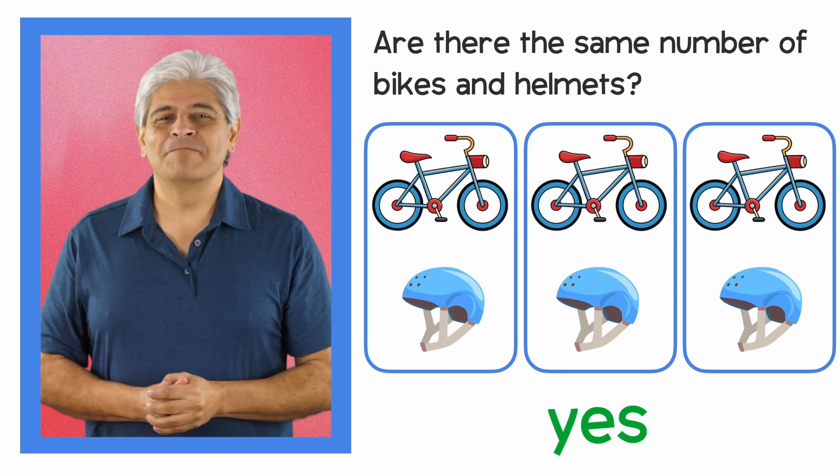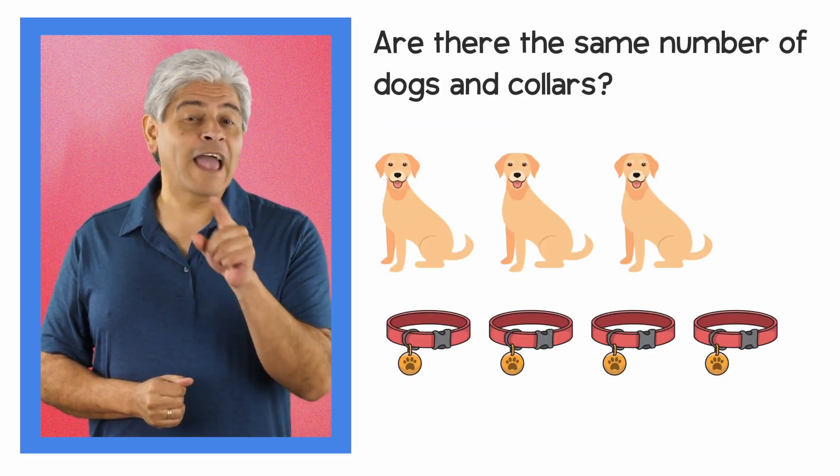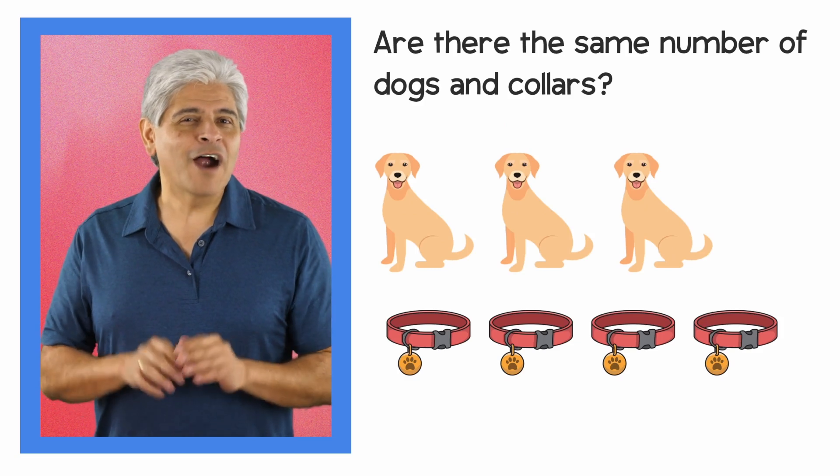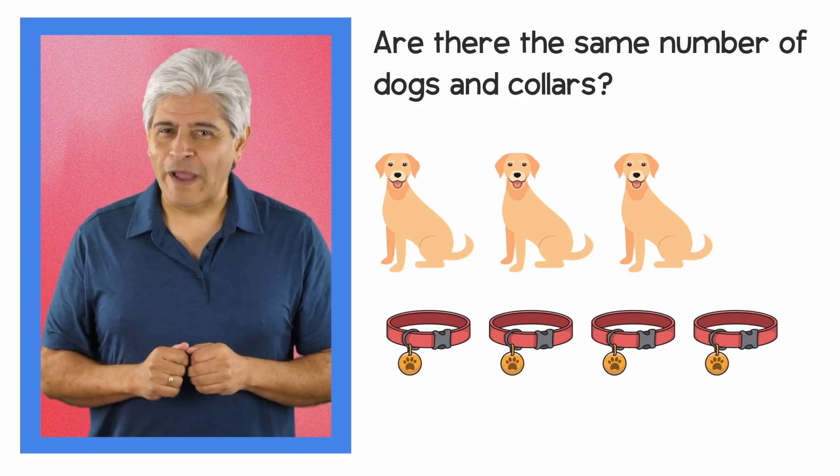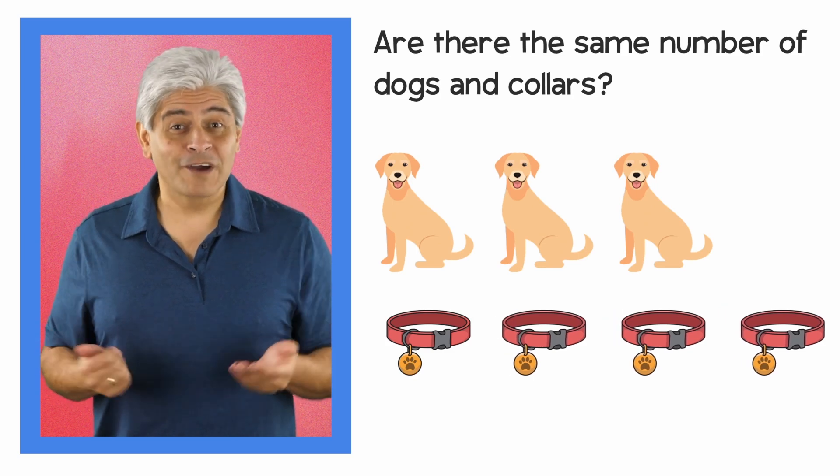There are the same number of bikes and helmets. Great job! Now, look at these dogs and collars. Are there the same number of dogs and collars? To answer this, let's pair each dog with a collar.